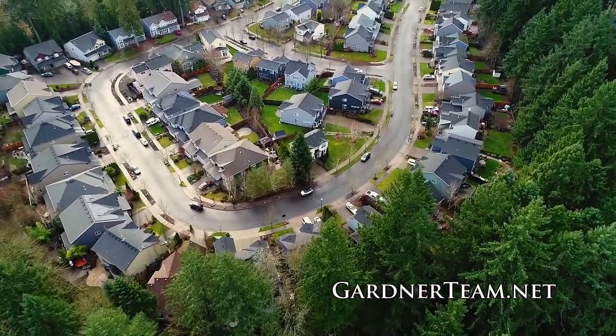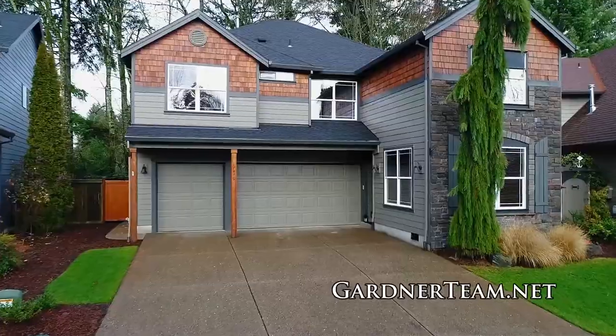There's also room for all of your vehicles, gadgets, and toys with an amazing four-car garage.